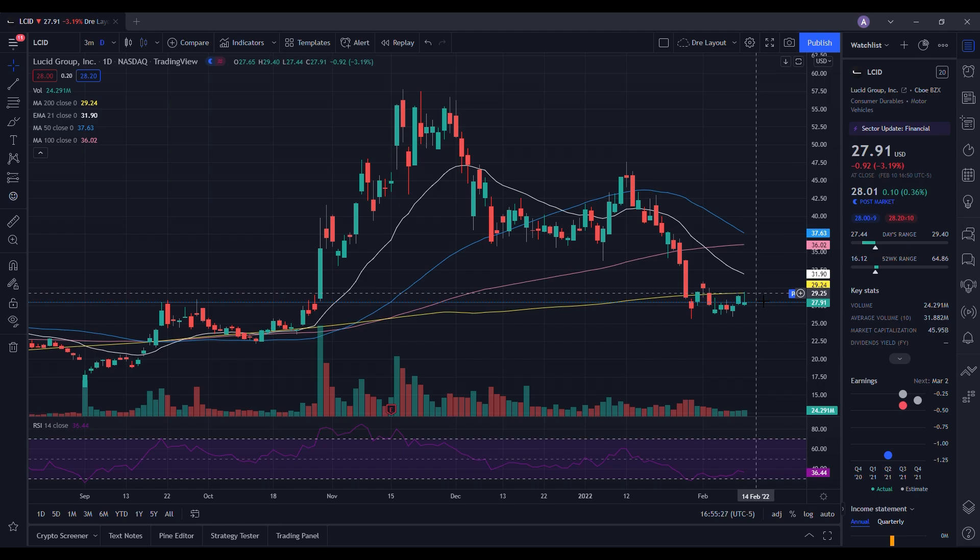We ended up seeing a high of $29.40, so we were able to see that briefly. Of course it did pull back like the rest of the market, and it was able to hold up support right at $27.91. Going into tomorrow, what you want to see is: can it hold up this $27.50 area? On the low it ended up testing $27.44. If $27.50 can hold and the markets are strong, I'm going to be looking for another retest of the 200-day right here at $29.24 — but most preferably, you'd want to see it surpass the resistance at $29.40. There's a psychological level right at $30 where there could be some selling pressure.